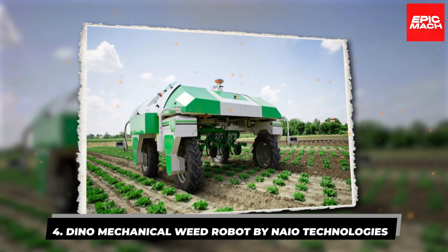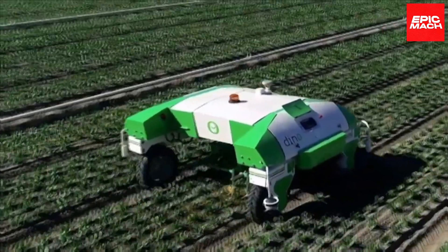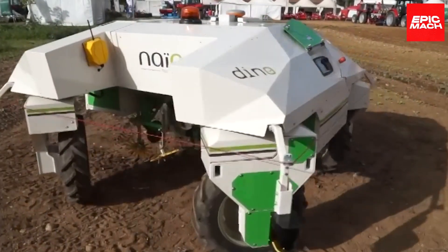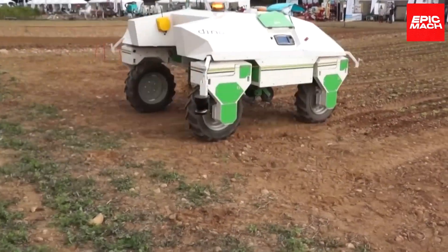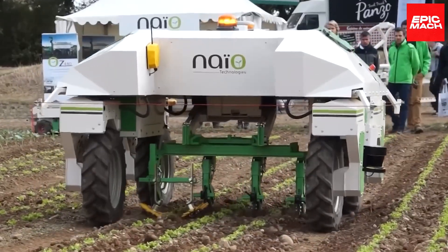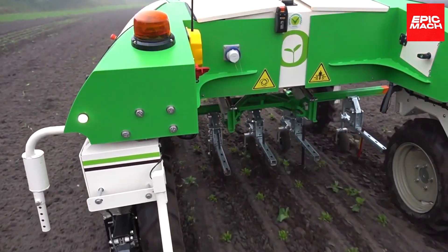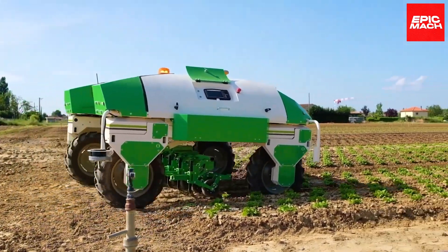4. Dyno Mechanical Weed Robot by Nao Technologies. Bear witness to the Dyno, an intelligent robotic weeder by Nao Technologies. Dyno exemplifies the rise of brilliant agricultural machines that emulate human cognitive and physical abilities. This advanced robot can autonomously perform critical tasks across the entire crop production cycle, from sowing to harvest. Dyno boasts cutting-edge attributes like reasoning, perception, machine learning, motion control, and monitoring.